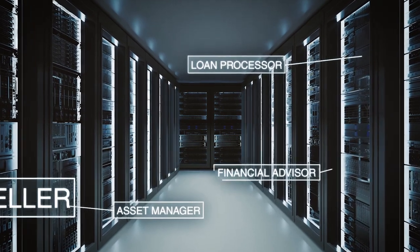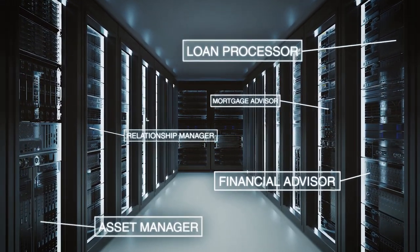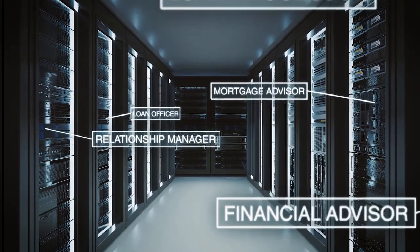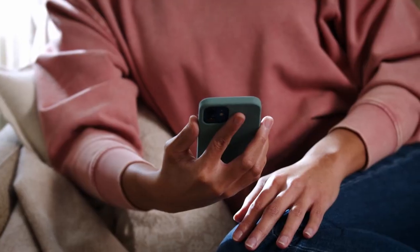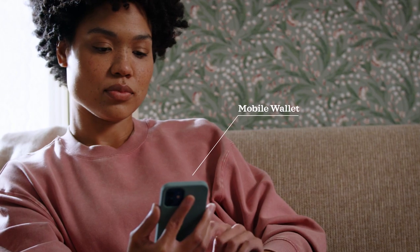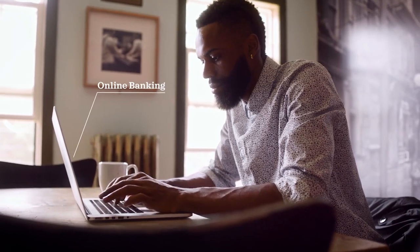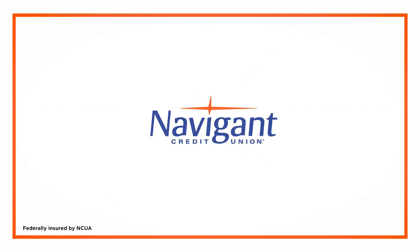Big banks sure do love technology, but not always for the right reasons. We love technology too, but we use it to make your life easier — not ours — which is why we have Big Bank Tech without the Big Bank. It's what happens when your customers are your owners, and your owners are your customers. Navigant Credit Union.